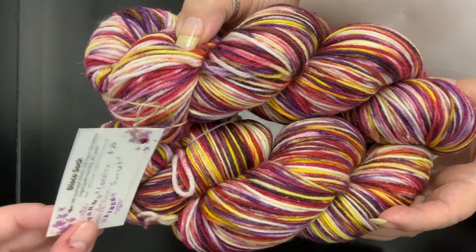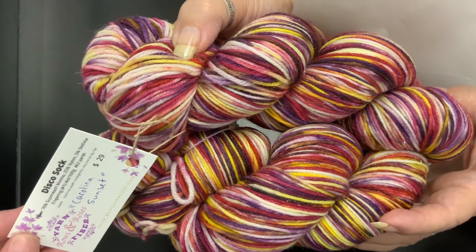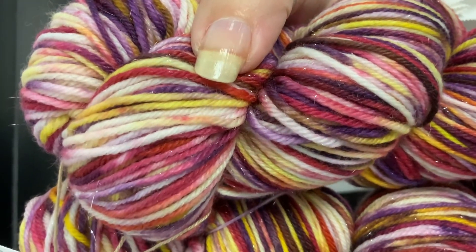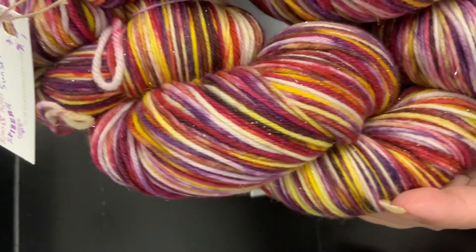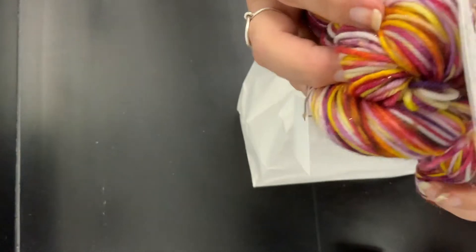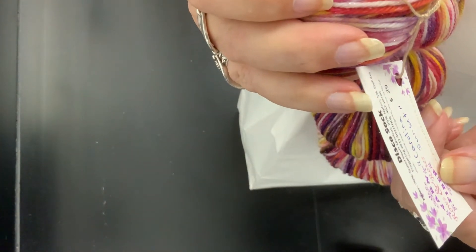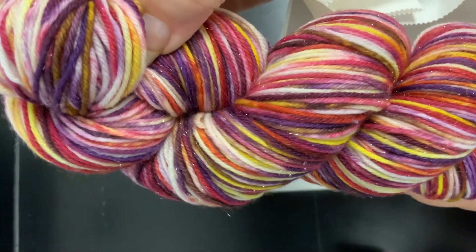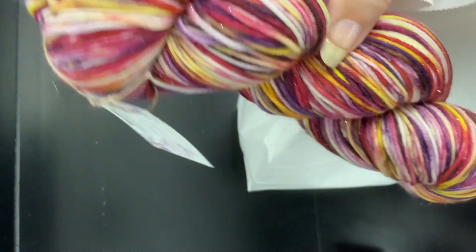Does it self-stripe? I bet it will — I bet it microstripes. It's a really pretty pattern. That is so pretty. Yeah, there you go — that's much better. Glitzy! I'm handing one off to her so she can squish. It's 462 yards per skein, so you've got over 900 yards of this gorgeous thing. You can do all kinds of stuff with that. There are Ravelry patterns for two skeins of yarn.